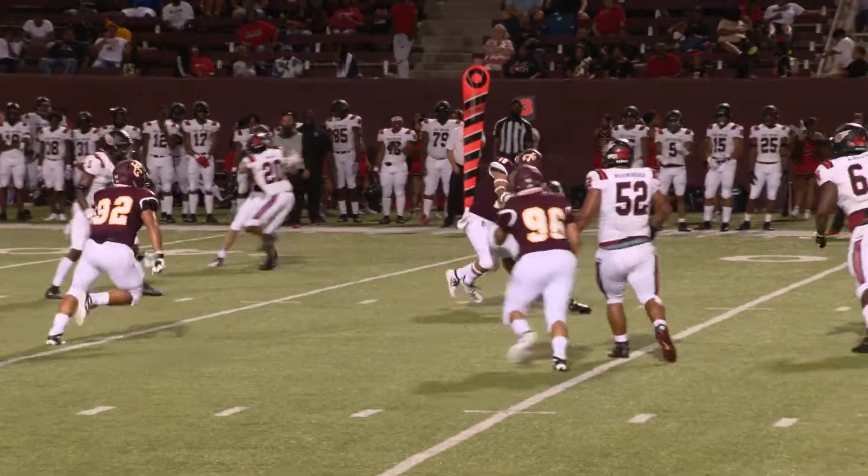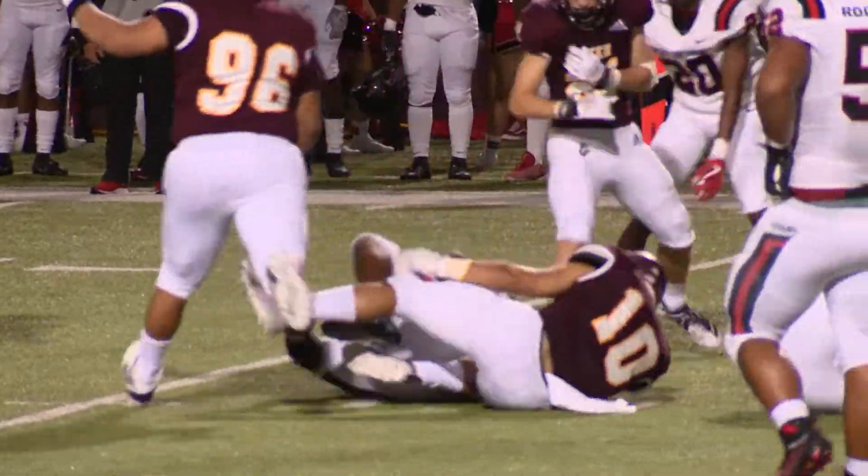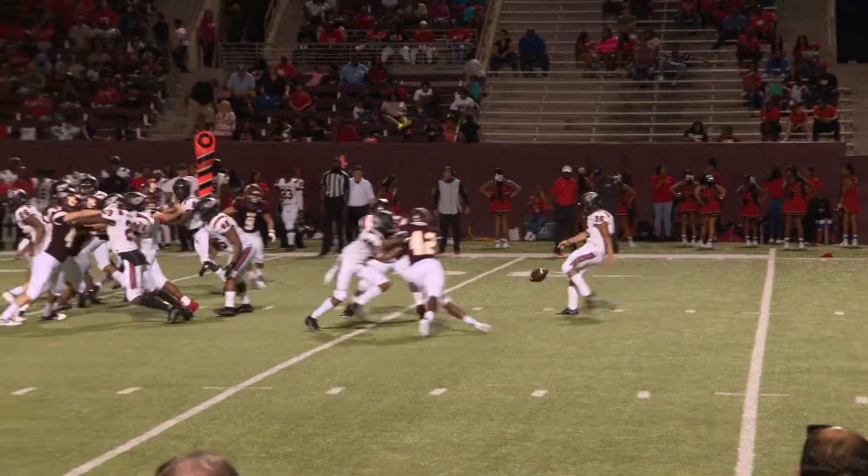Third down and 11, Sanders trying to set up the screen. Pass complete to Cheney, takes a big shot right at the point of contact. Fourth and 13.